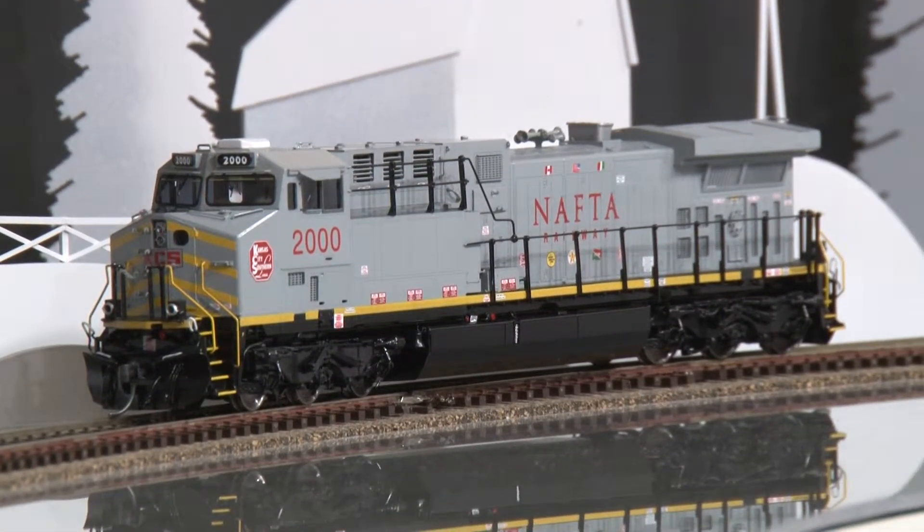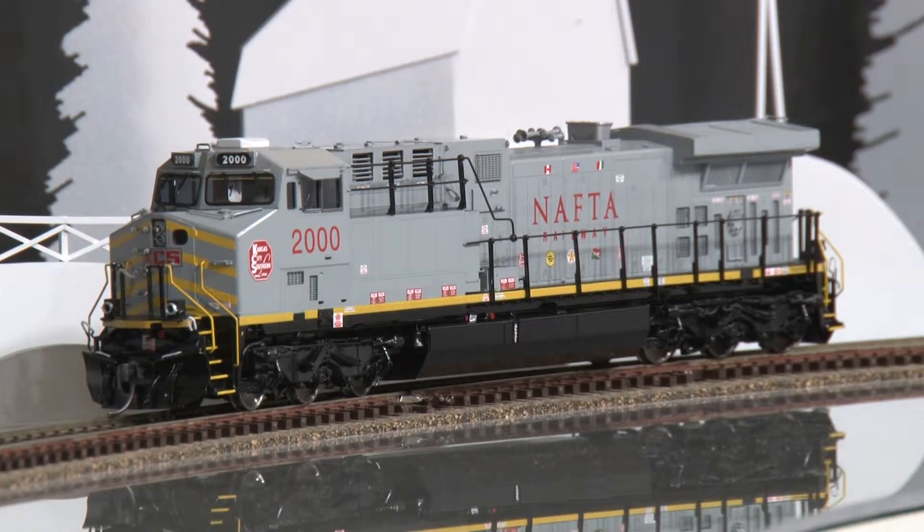Rich in detail, this is a fine engine that we hope you'll add to your collection, as it is a rare one.